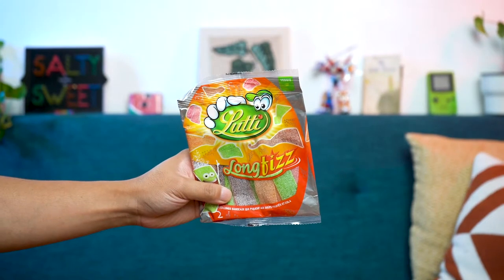We have another one from Lutti. Now it's the Long Fizz, so I'm guessing it's the longer version of the ones we had before. This does say cola, so maybe the other one had cola in it too, but I don't really taste the cola. This is definitely different flavors. Look at how many colors there are. I think the brown one is cola flavored — oh, it's like fruits and cola. I'm going to try the cola one because that's what I'm really interested in. I'm curious about it too.